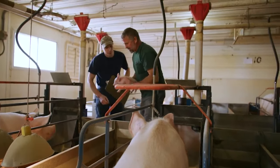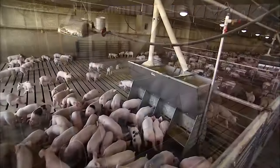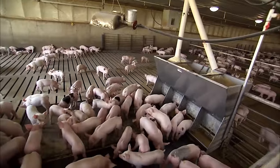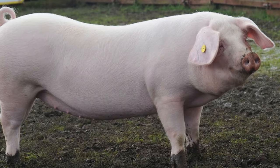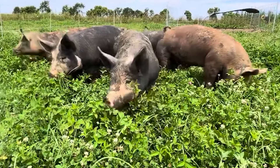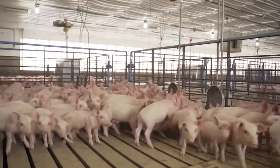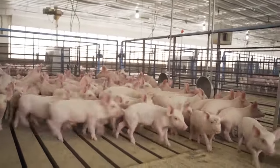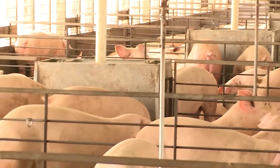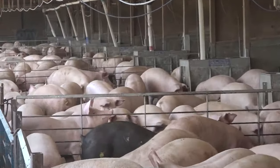Pig farms are often concentrated in states such as Iowa, Minnesota, and North Carolina. Popular pig breeds are Yorkshire, Duroc, Chester White, and Berkshires. The Yorkshire pig breed is one of the most widely recorded in North America, found in most states, with the largest populations in Illinois and Indiana.